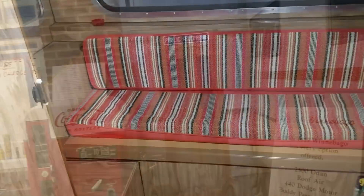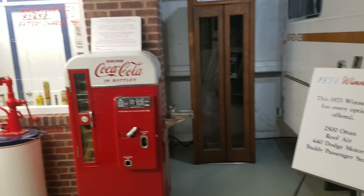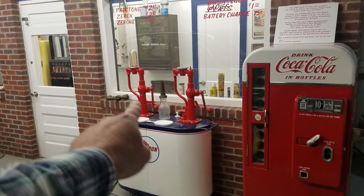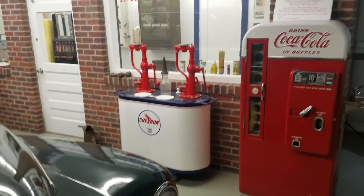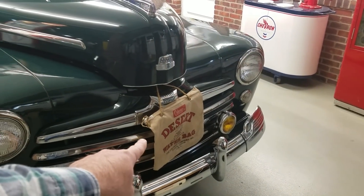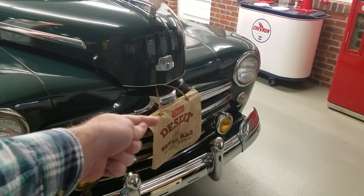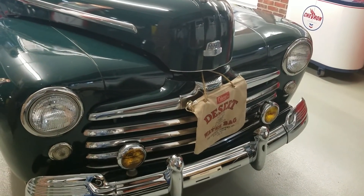There's a bed up here, and then I'm sure that this probably somehow makes into a bed too. Got the kitchen table, refrigerator, oven, stove top. Probably another bed back here somehow. We even have an old telephone booth back here, and a Coca-Cola machine. Old glass oil bottles and the oil pump from Chevron. And this is a desert water bag — so these old cars that would get hot going across the desert would fill that up with water to help cool off.